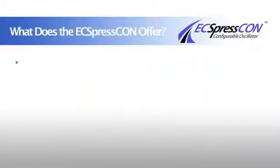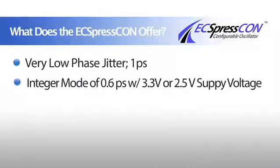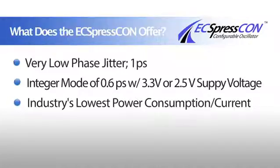The ExpressCon offers a very low phase jitter of 1 picosecond typical, with an optional integer mode of 0.6 picosecond, with 3.3 or 2.5 supply voltage, with the industry's lowest power consumption, which is significantly lower than the MEMS product.